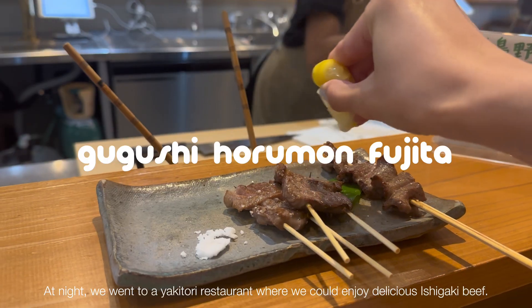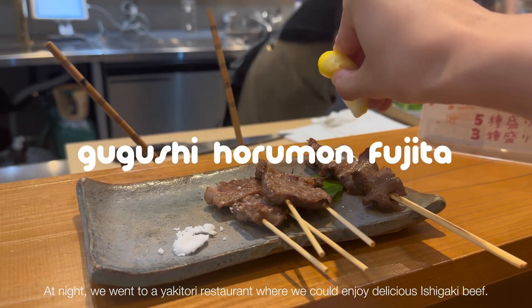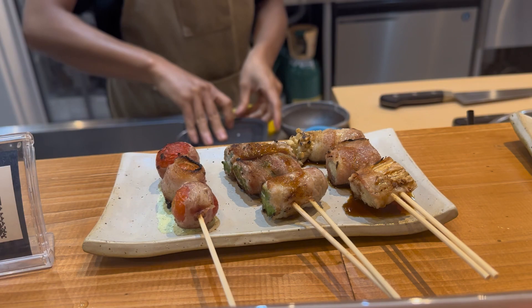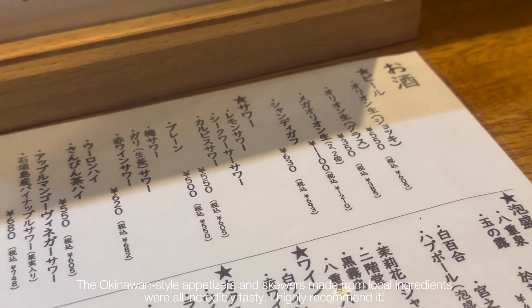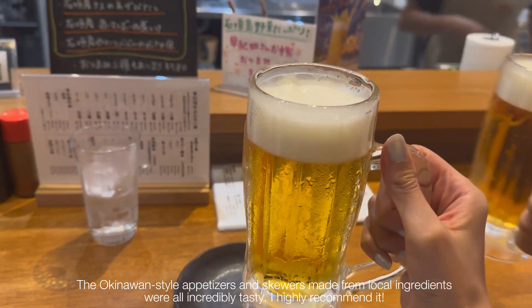At night, we went to Yakichu restaurant where we could enjoy delicious Ishigaki beef. The Okinawan-style appetizers and skewers made from local ingredients were all incredibly tasty. I highly recommend it.